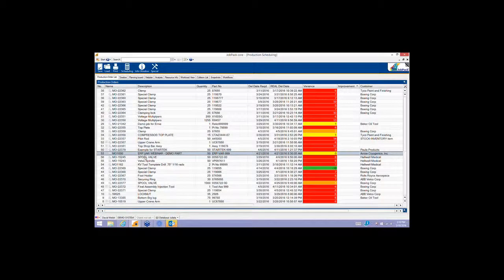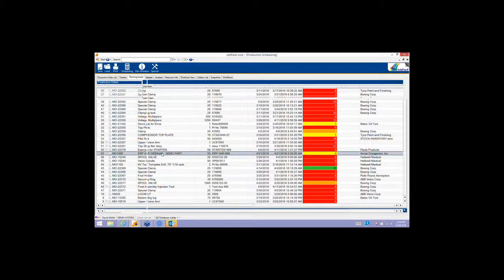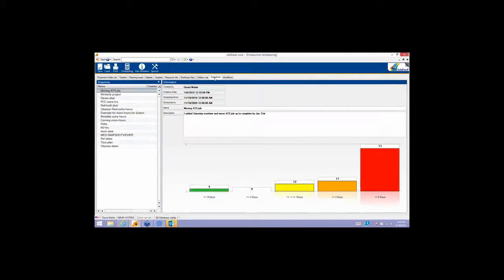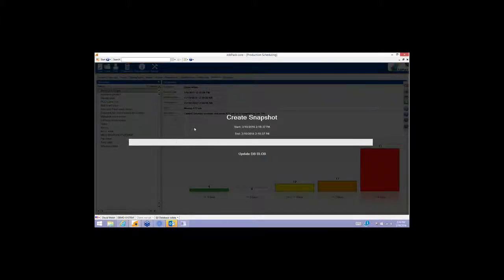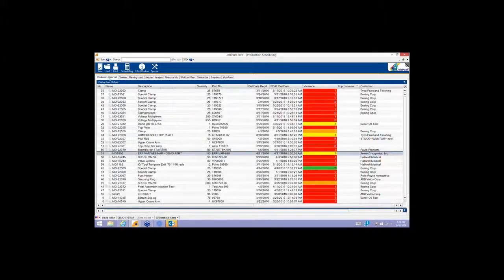We have a what-if mechanism in JobPack: you schedule work based on delivery date, manipulate things manually to account for various conditions, and if you don't like it you can revert everything. If you're not sure what to do, we have a utility called Snapshots — anything you do in terms of manipulating the schedule can be saved as a snapshot, viewed by others in the company, and if you want to implement it as a real schedule you simply load the snapshot.